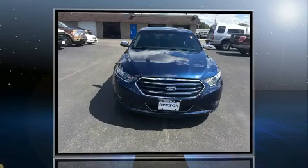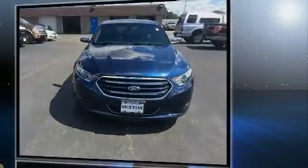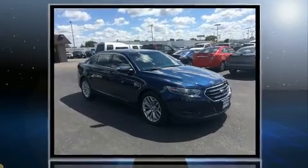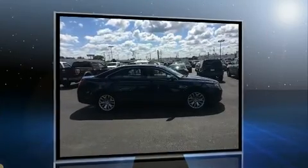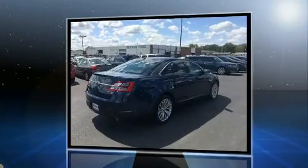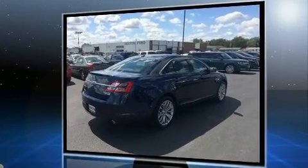Discerning drivers will appreciate the 2016 Ford Taurus. This four-door, five-passenger sedan still has less than 15,000 miles. Smooth gear shifts are achieved thanks to the refined six-cylinder engine, and for added security, dynamic stability control supplements the drivetrain.